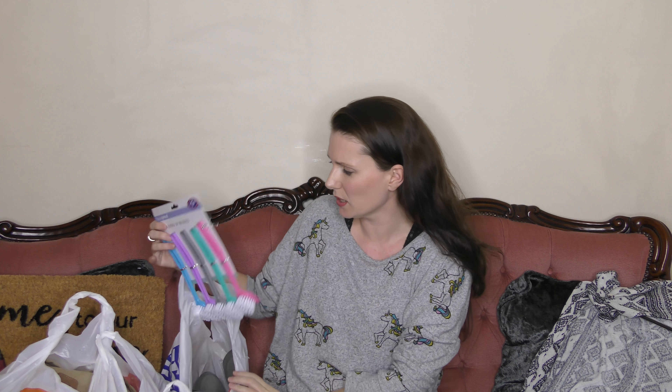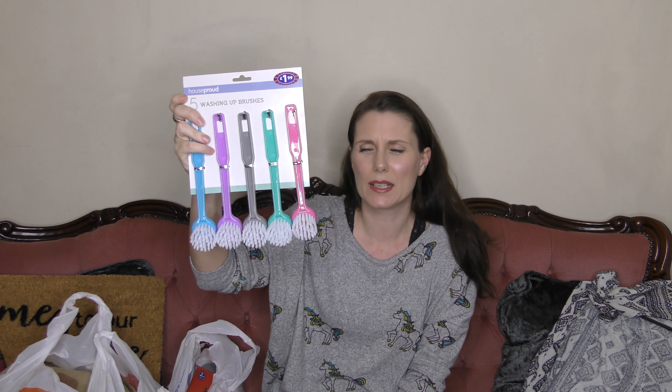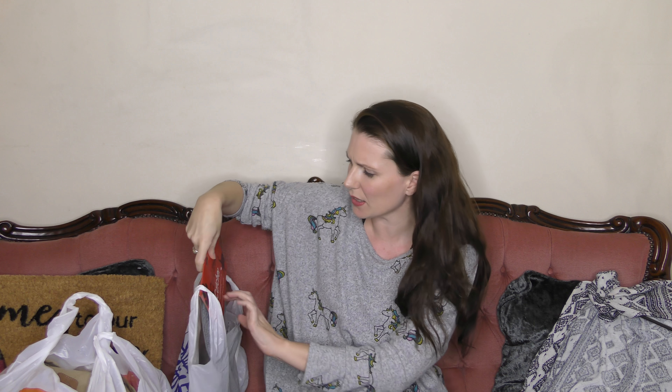Next thing, again not very exciting — they are washing up brushes. These are £1.99 and you get five of them. These are the ones I use all the time. Whenever I put the dishwasher on I always put my dish brush in too, and these hold up really well going in the dishwasher at least once or twice a day. They come in nice pastel colours, so I always pick those up from B&M.